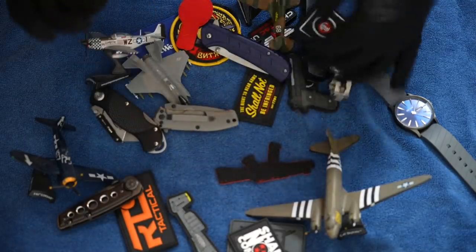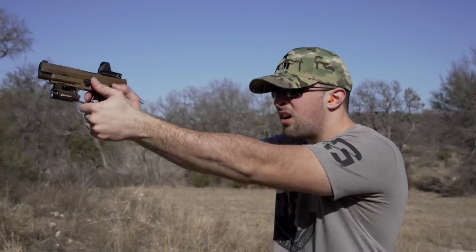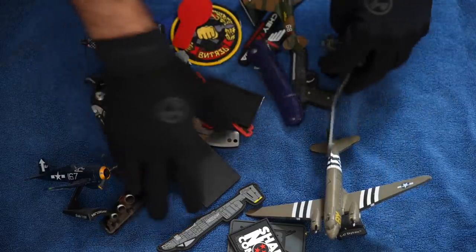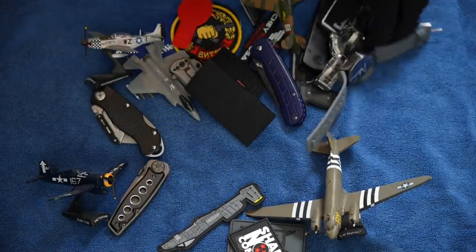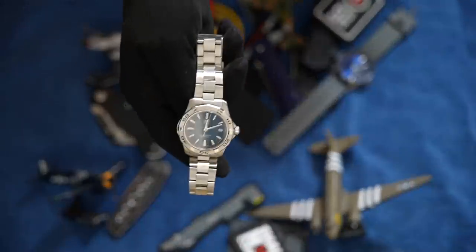Guys, I have been trying to find the SIG Sauer M17 for today. I know I put it somewhere here with my patches, stickers, knives, and planes, but I can't seem to find it. Somewhere here, I know. Tell you what, in the meantime let's just go ahead and review this. This is quite a nice watch — this is the TAG Aqua Racer. Let's go ahead and spend a half hour on this.